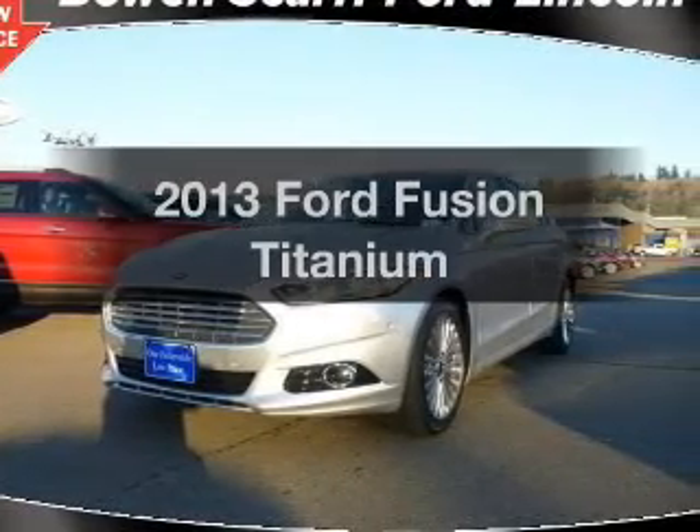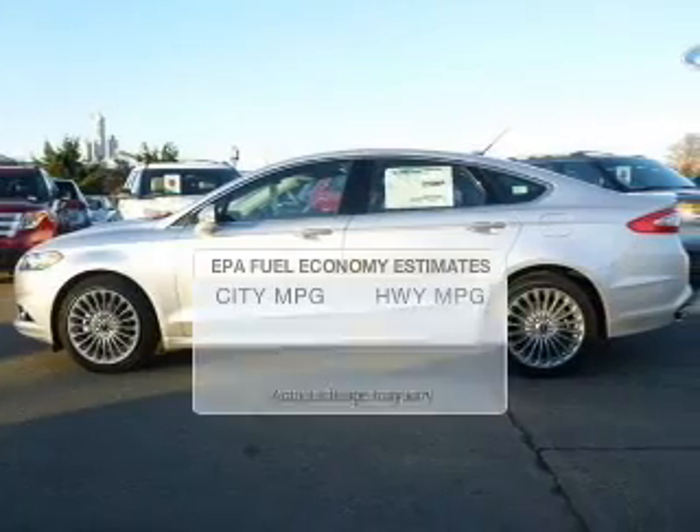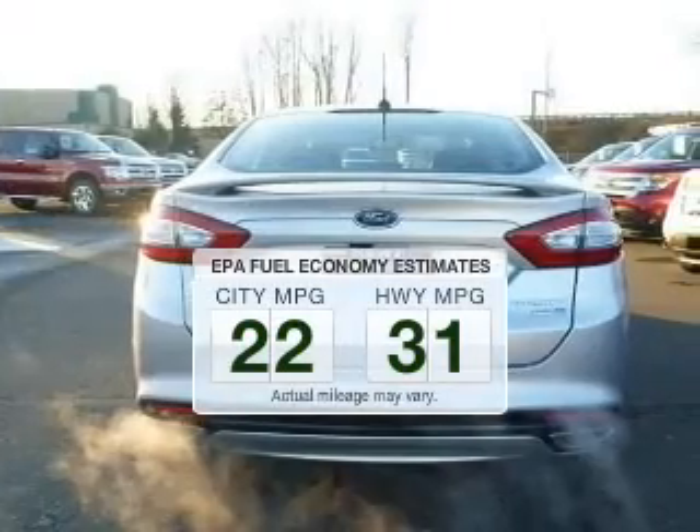Imagine yourself in this 2013 Ford Fusion. This is the set of wheels you've been looking for. In the city or on the highway, you'll spend less time at the pump with this fuel-efficient vehicle.